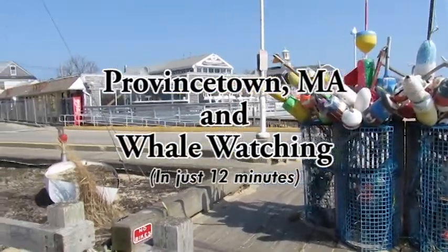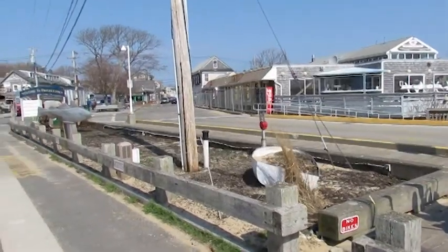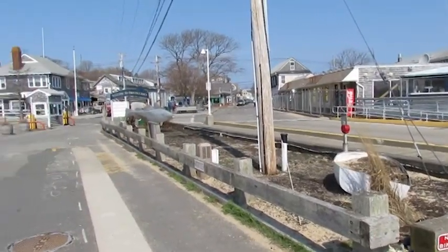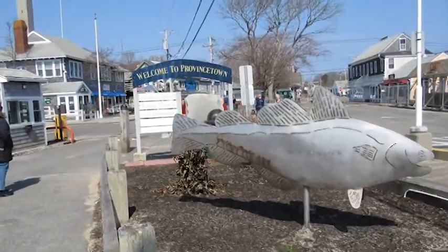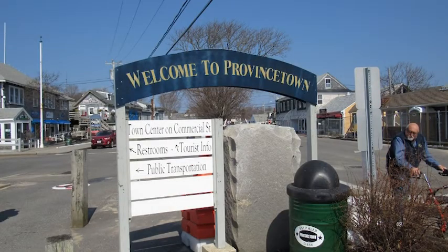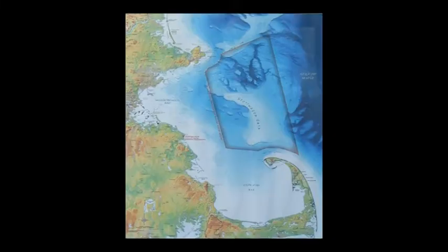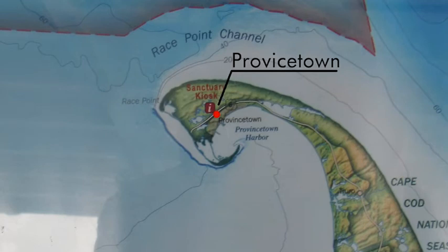Welcome everybody to Provincetown, Massachusetts. My sister and I are here visiting to take in a little bit of the sights around town and also to go on a whale watch. There we can see just about where Provincetown is in relationship to the Cape.